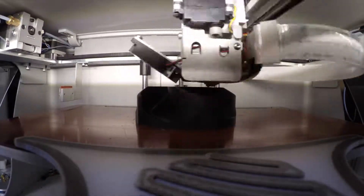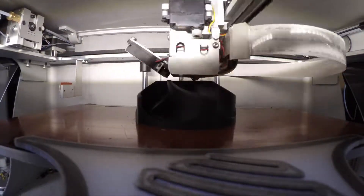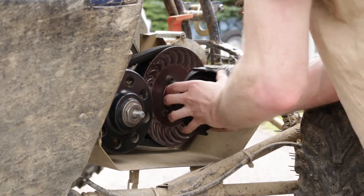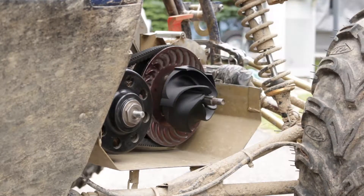Our cooling system is a unique impeller that pushes air over the CVT to cool it. Onyx is a great material for the impeller because it's stiffer, lighter, and has a higher heat resistance. With Onyx we were able to hit print and then take the finished impeller straight from the build plate to the car.